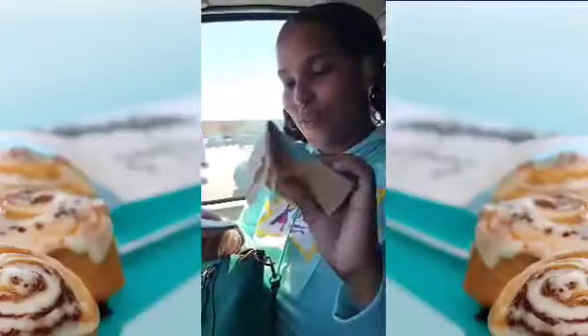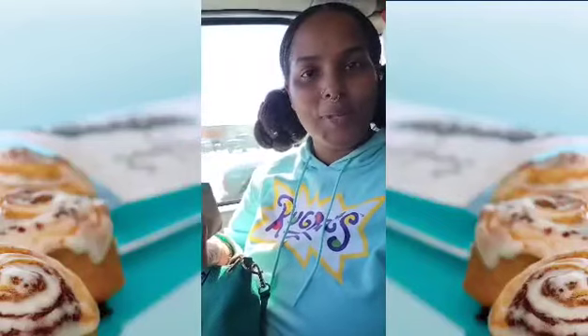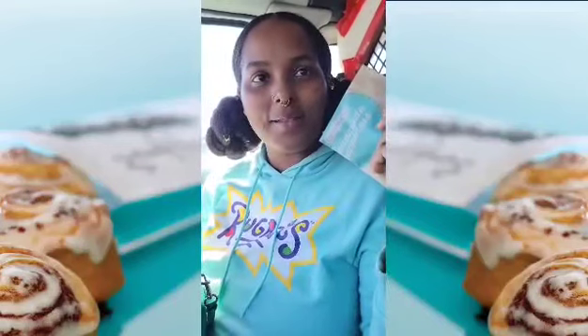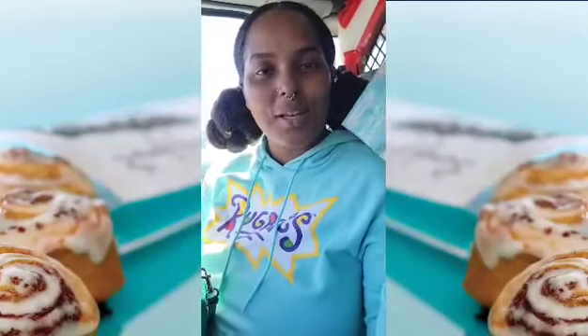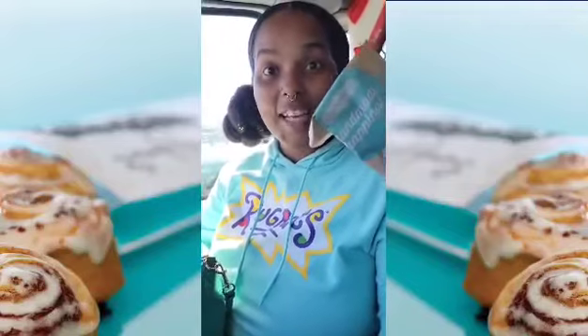Okay, so we're reviewing — well they're kind of warm, I love it — the new Cinnabon Cookie BonBites. What is this? The chocolate chip cookie that's shaped like a cinnamon roll, and they're tiny.